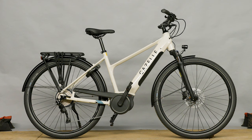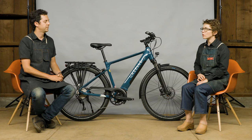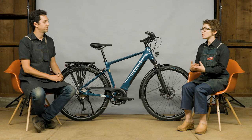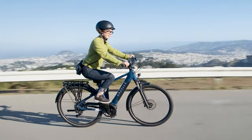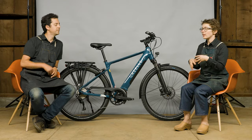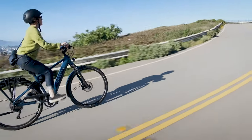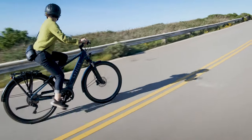To be exact, the Gazelle Medeo T10 and T10 Plus. Gazelle, a couple of years ago, came to us and let us know that they were starting to design a group of bikes for the American market, and they created these families. The Medeo family kind of represents the sporty, fun sector of bikes.